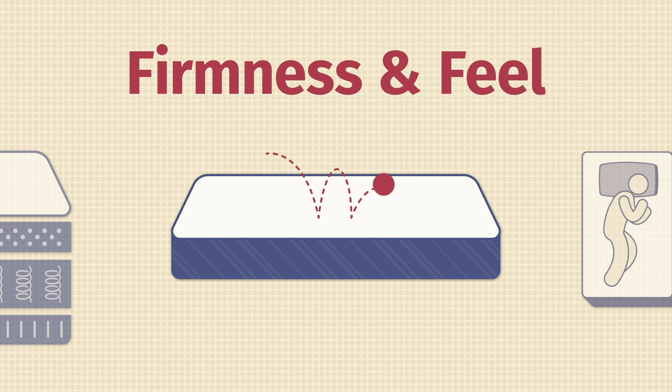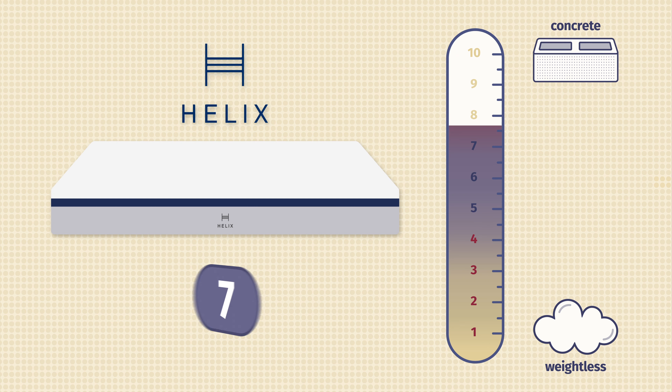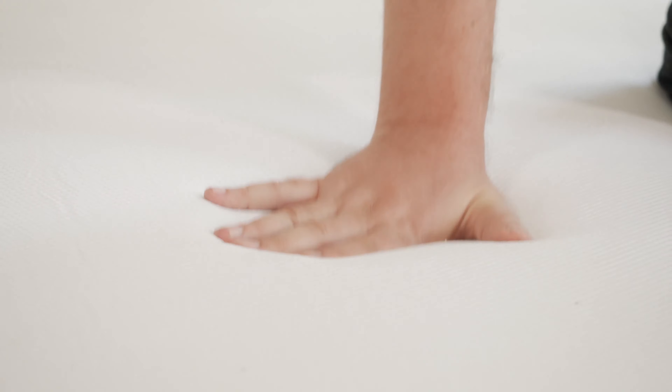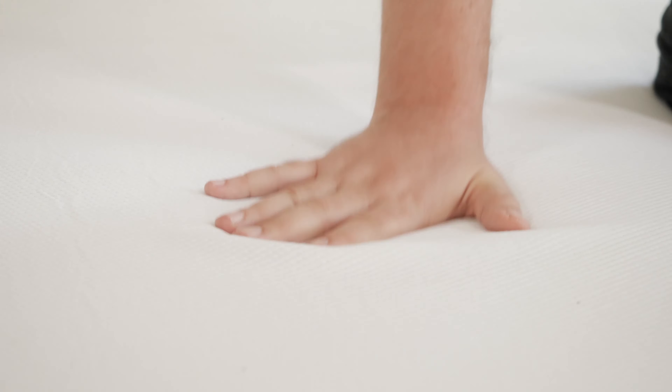Now let's talk about firmness and feel. In terms of firmness, I rated the Helix Midnight close to a 7 out of 10 — a little firmer than average. Helix does offer multiple models if you want something firmer or softer. The Casper also comes in at a 7 out of 10, also a little firmer than average. In terms of feel, both have more of a responsive, balanced foam feel. However, with the Helix Midnight, you have that slow-moving memory foam on top, so it's not as easy to move around on as the Casper.